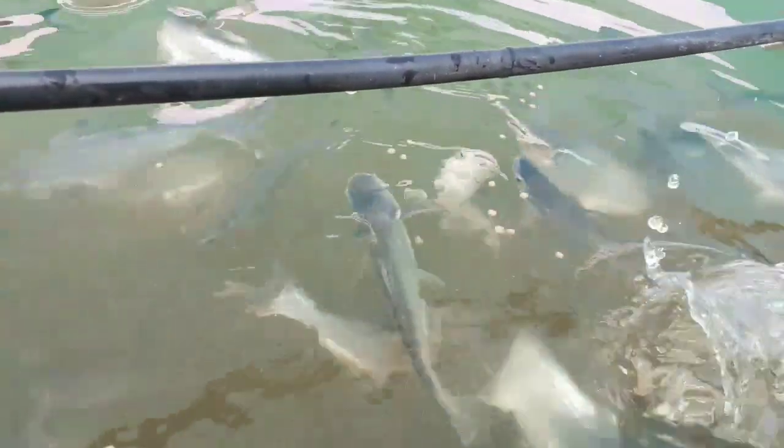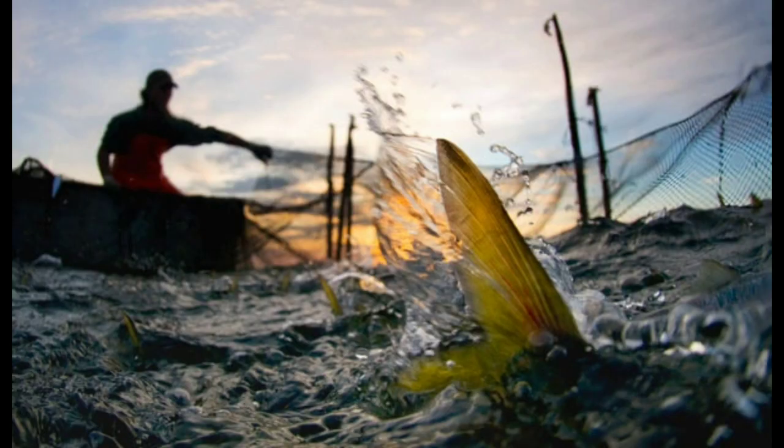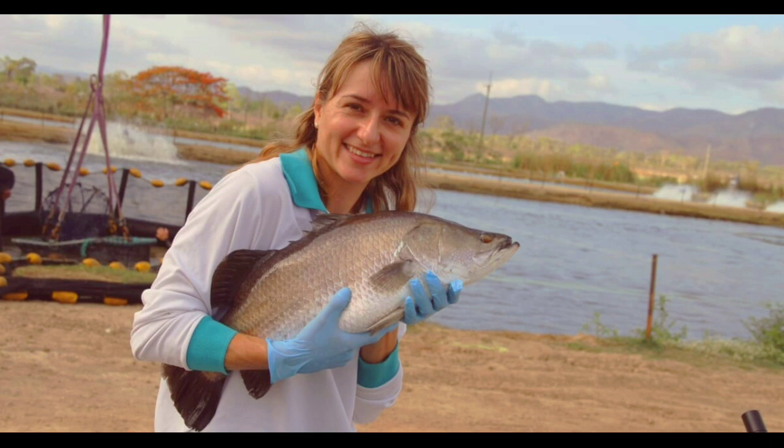In pond culture, we cannot find the growth of fish, but in biofloc we can monitor the growth of fish. Also, pond culture can be managed only by men, but biofloc can be managed by both men and women.